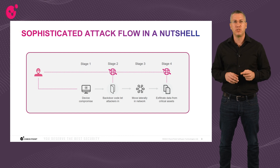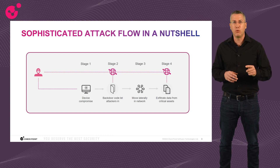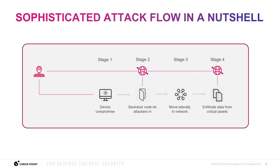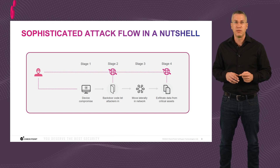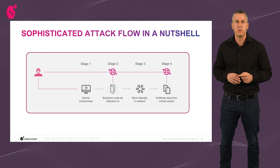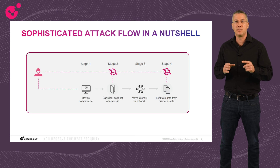To better explain the prevention-first approach, let's look at a sophisticated attack flow. In stage one, the attacker finds a way into the organization by compromising a device, elevating admin privileges, and gaining persistency — performed remotely. In stage two, the compromised host communicates back to the C2 command and control server, either by beaconing or by downloading a payload like Cobalt Strike or a RAT tool to move laterally toward a data center with highly sensitive information, as shown in stage three.